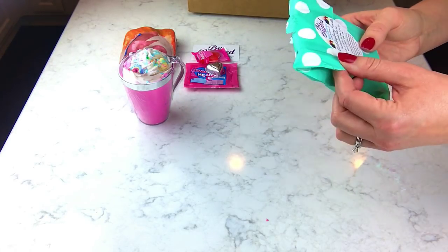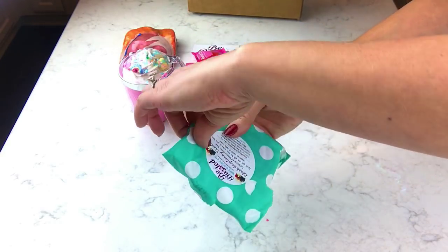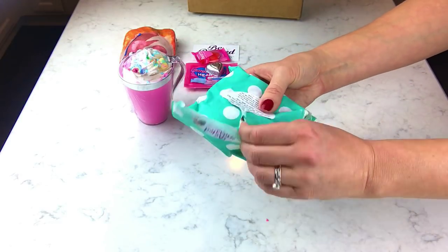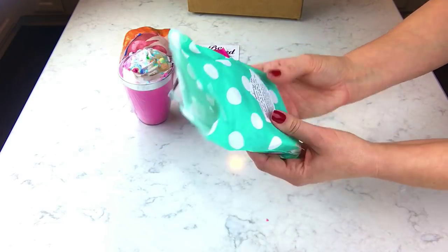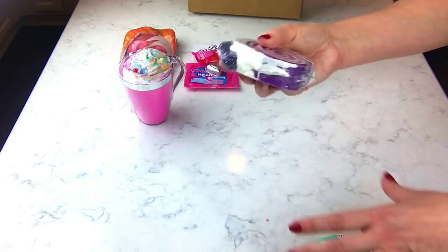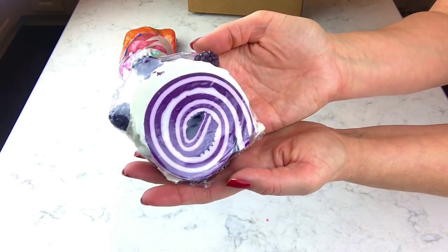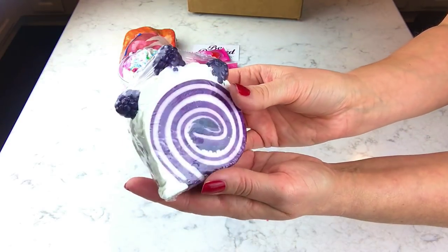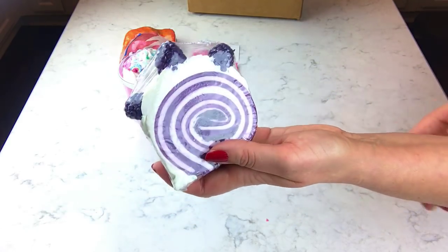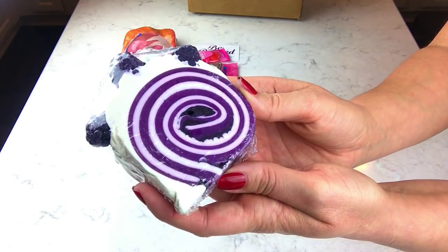I also got a couple of soaps — the packaging is so cute. This is the black raspberry and vanilla soap bar. I'm really getting into artisan soaps right now. Look how pretty that is! I've been wanting to get into soaps for a while and I'm really going to start getting more of those.